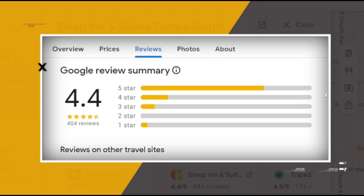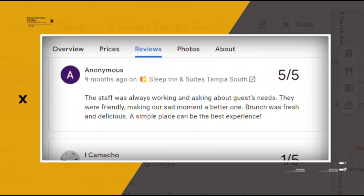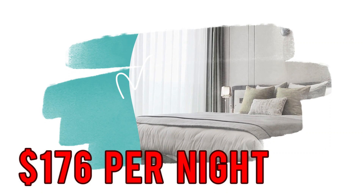Google reviews show a 4.4 rating based on 404 reviews. You can book a room for as low as $176 per night.